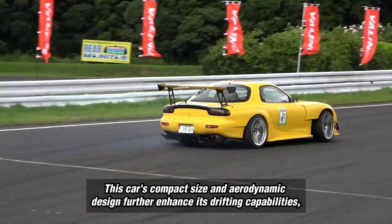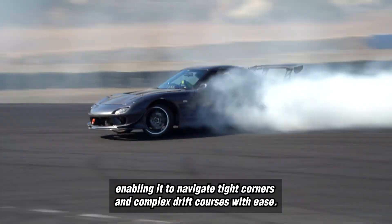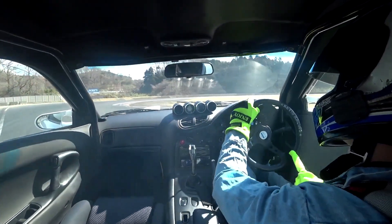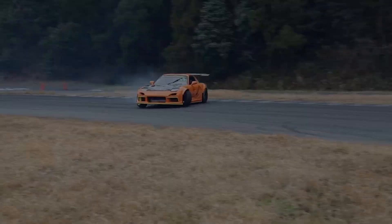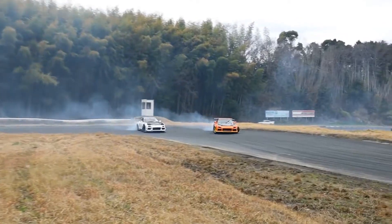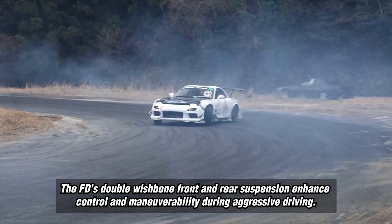This car's compact size and aerodynamic design further enhance its drifting capabilities, enabling it to navigate tight corners and complex drift courses with ease. The FD's double wishbone front and rear suspension enhance control and maneuverability during aggressive driving.